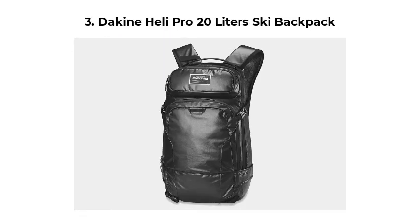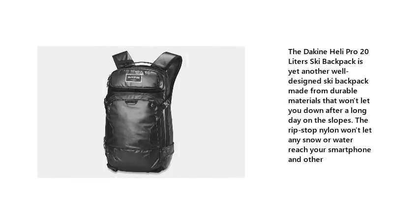Number 3: Dakhine Heli Pro 20 Liters Ski Backpack. The Dakhine Heli Pro 20 Liters Ski Backpack is yet another well-designed ski backpack made from durable materials that won't let you down after a long day on the slopes. The ripstop nylon won't let any snow or water reach your smartphone and other belongings.